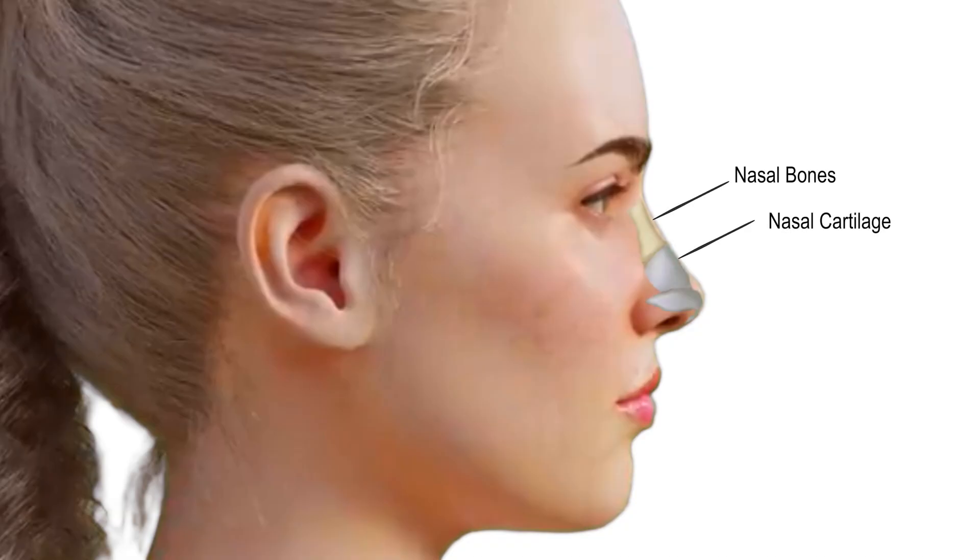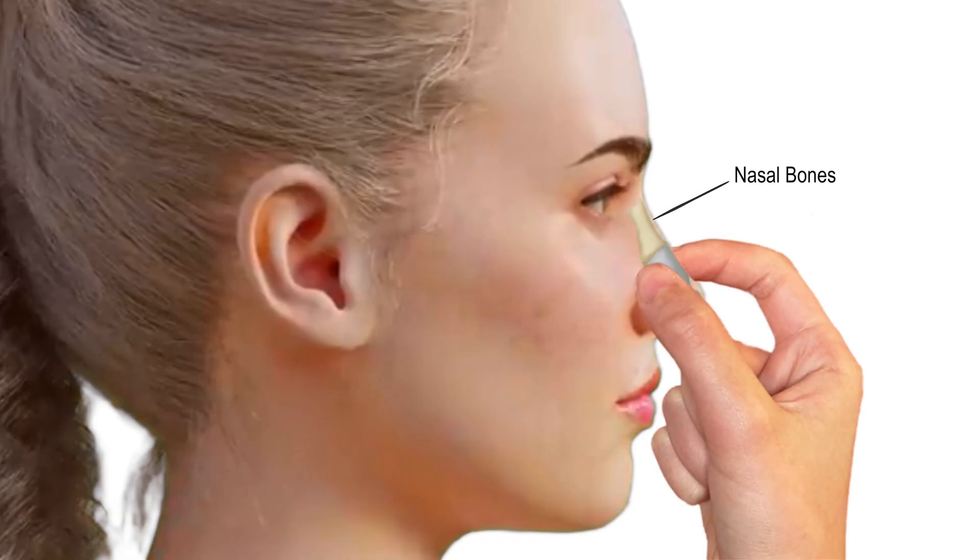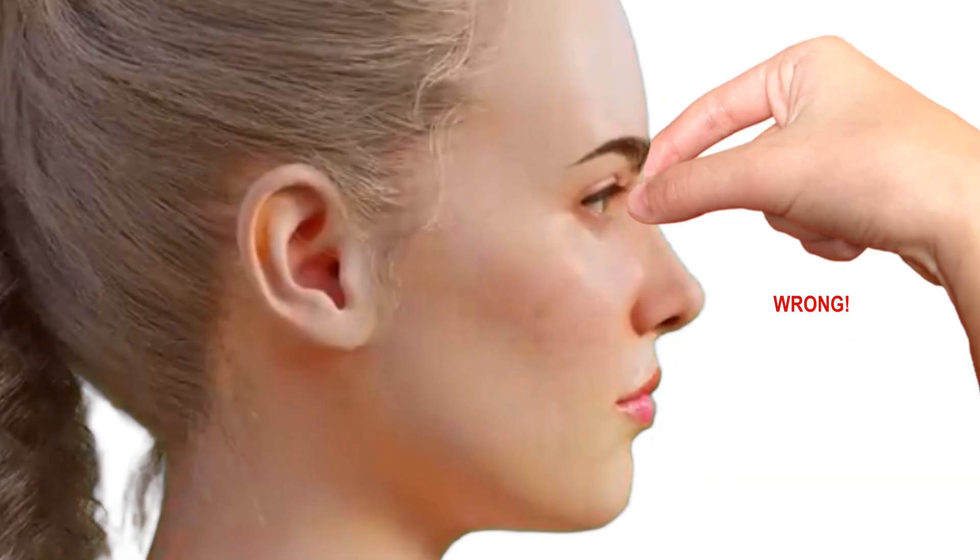That means to pinch the nose just beneath the nasal bones and all the way to the nostril openings — not higher up or at other points along the nose.